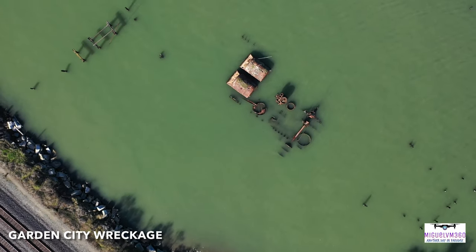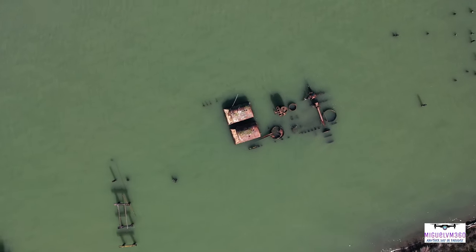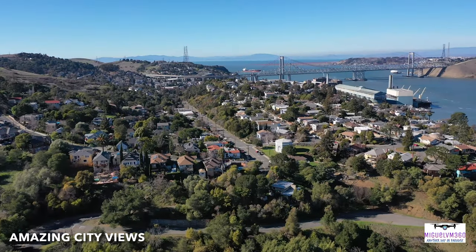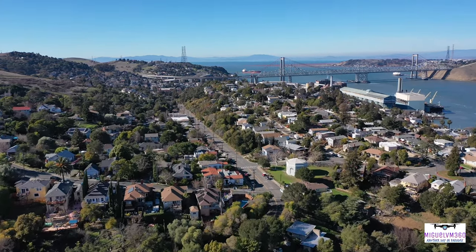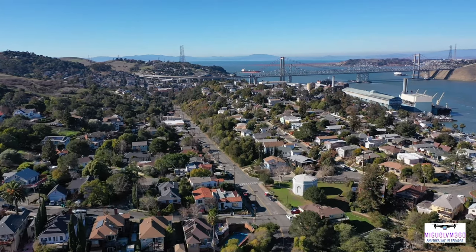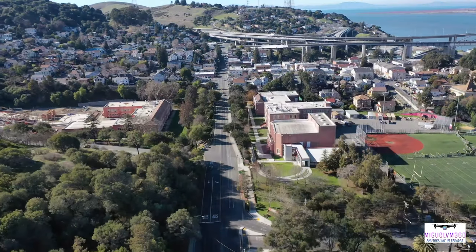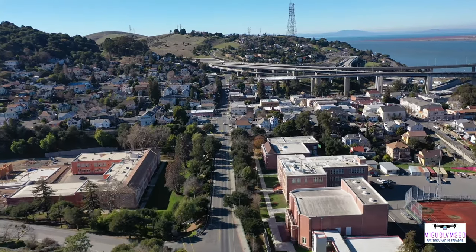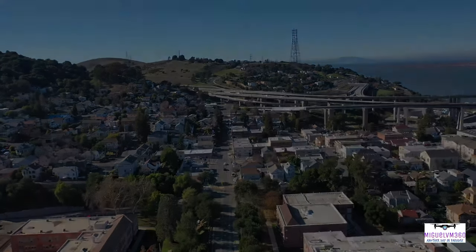Here you can see the remains of a deserted steamboat, sitting and resting beside an old ferry pier and an abandoned train platform.